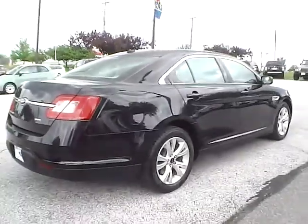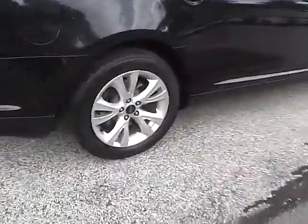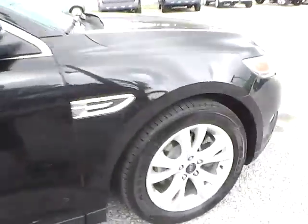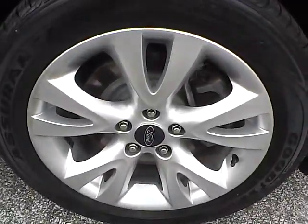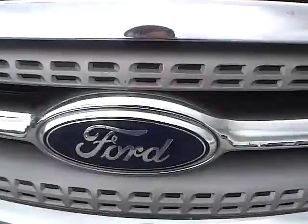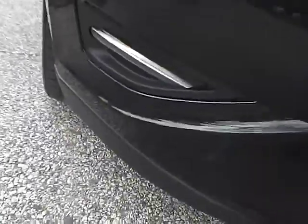As we move to this side of the vehicle, there is no curb rash or scratches on the rear wheel, no dents or dings along the side, and no curb rash or scratches on the front wheel. As for the front of the vehicle, we have the Ford badge in the middle and fog lights.